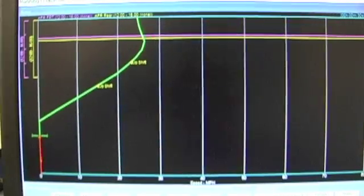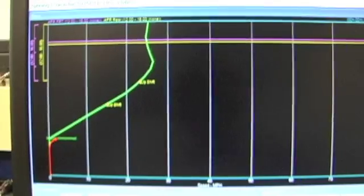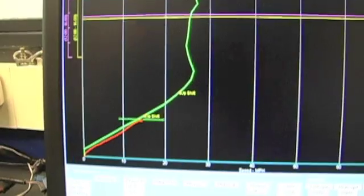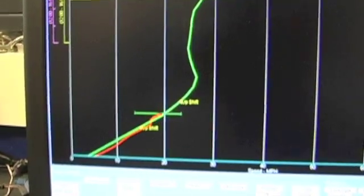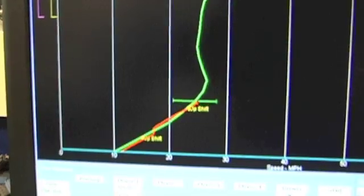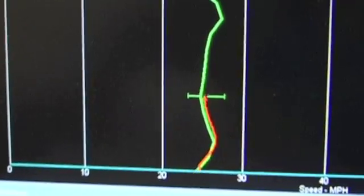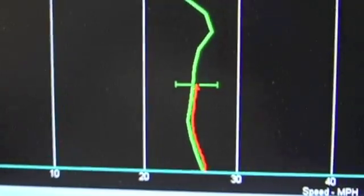Right now, Matt is running an emissions test on the Big Dog. What you're seeing here is the drive trace. The green line is the trace that the EPA specifies the vehicle will be driven over to measure emissions, and the red line is actually where Matt is driving the vehicle. He has to keep the red line between those two bars and also has to shift the vehicle at all the indicated points.